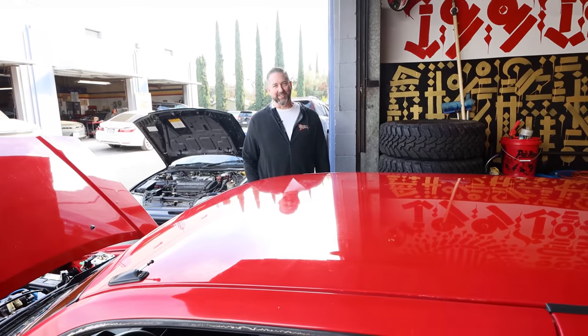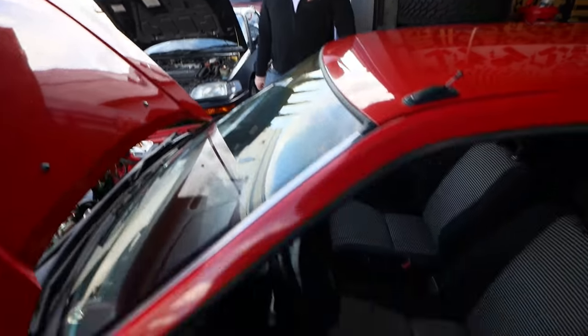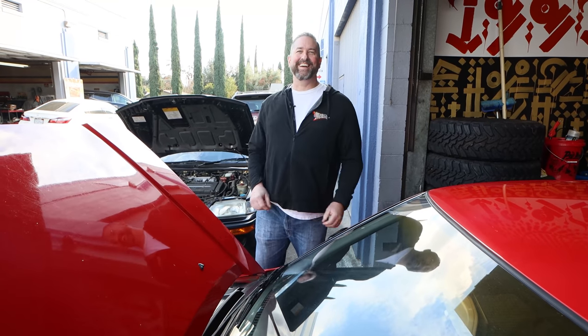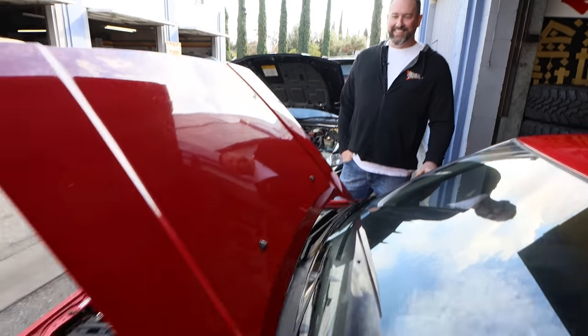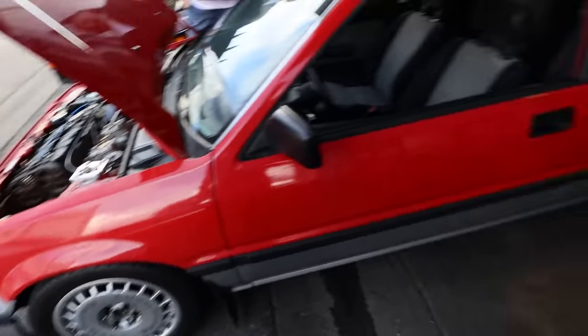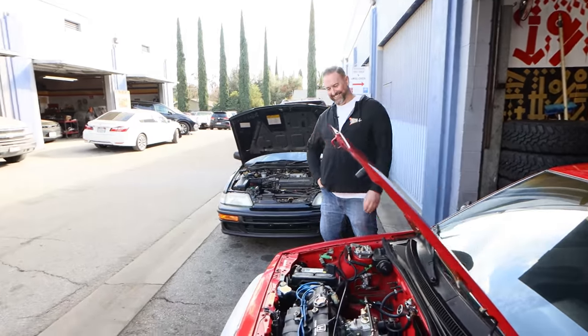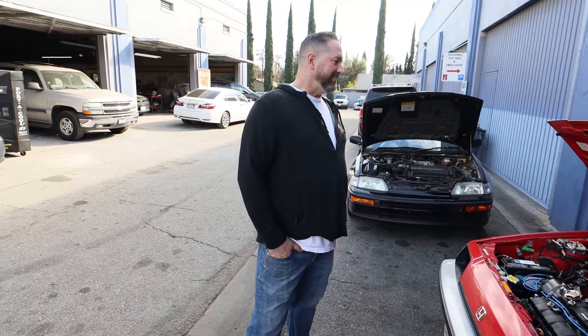Why did they park it and not use it for so many years? It came with a carbureted motor and they overheated it — that's it. Instead of selling it or fixing it, they just parked it and put it on non-op. So when I went to register it, it was like 80 bucks.